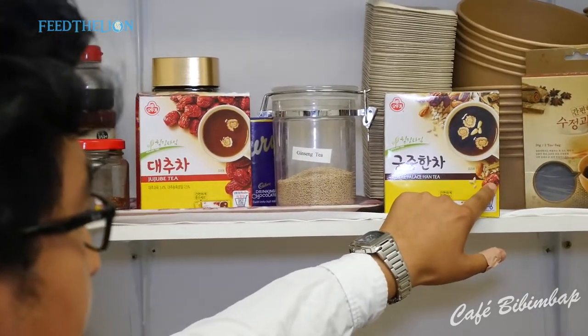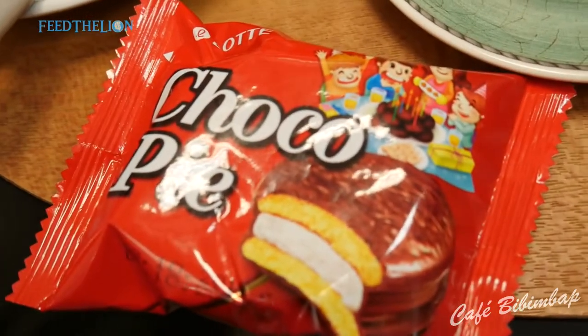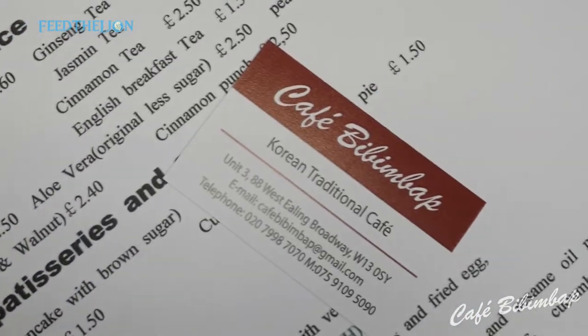And also we've got some Korean snacks to nibble on — traditional Korean chocolate pie, custard pie, and soon we're going to have the matcha pie. Thanks to Feed the Lion for coming down to test our halal option menus — you've been our first halal customers. Hope you enjoy this Korean food.